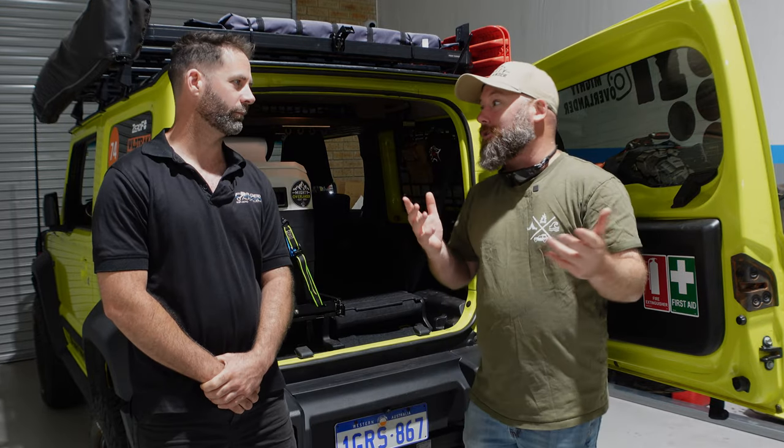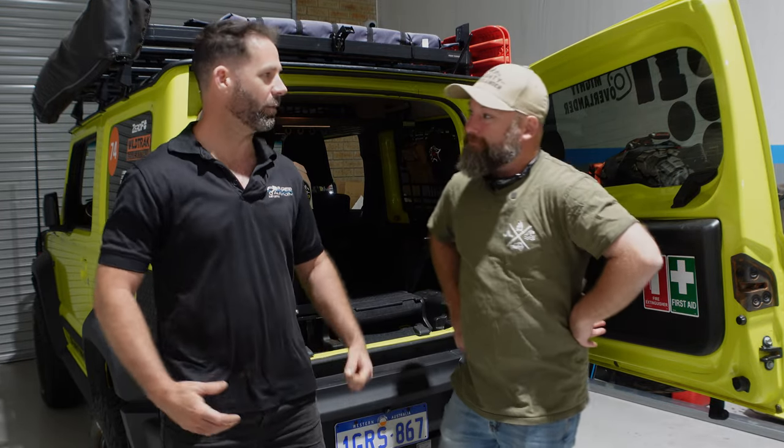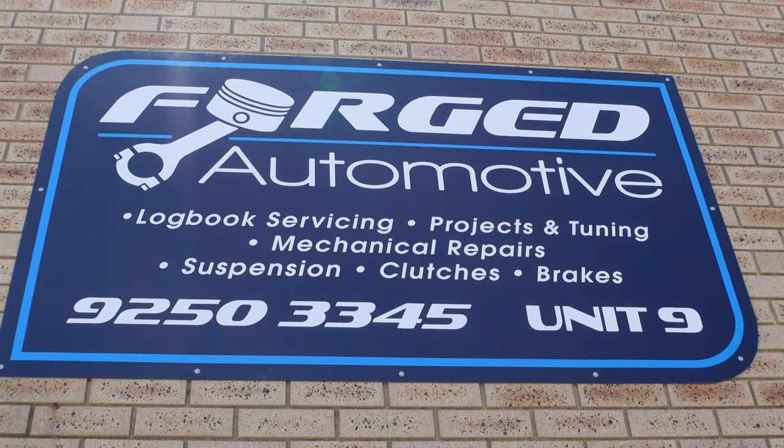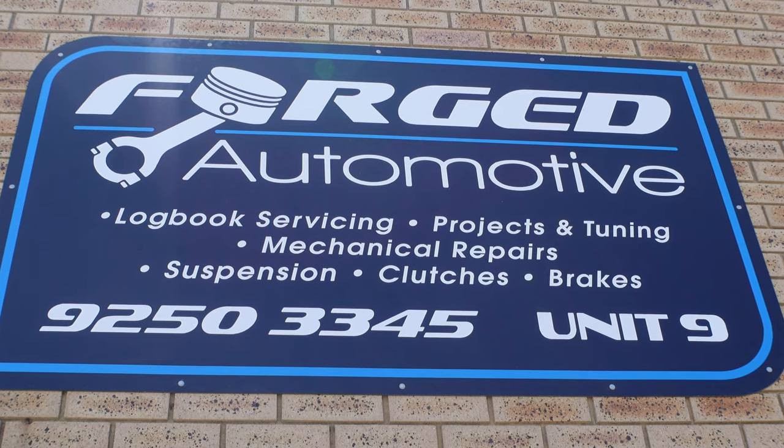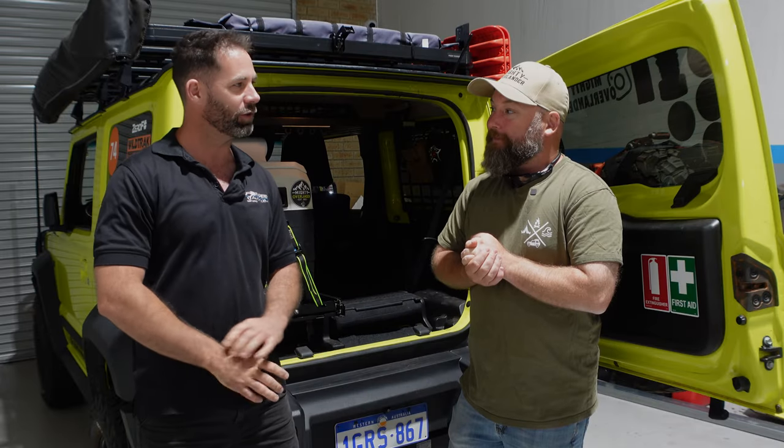But first, this is a new workshop — had a bit of a move recently. We're down here at Forge Automotive in Midvale, doing a lot of Japanese performance cars, the 90s through 2000s, all the turbo stuff. I'm getting flashbacks from our childhood.